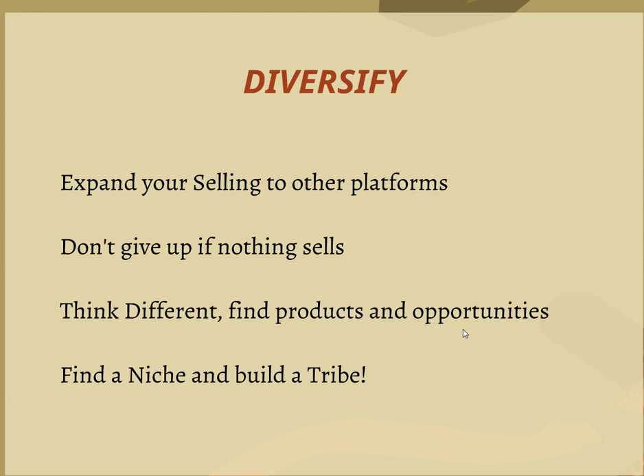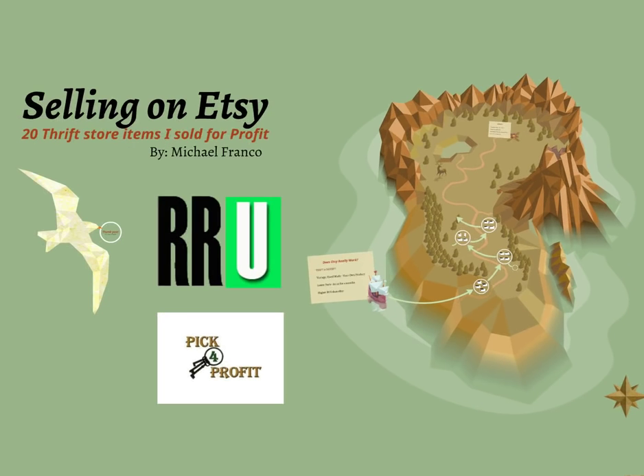I know a lot of people say they've got an Etsy store with three items and nothing's sold. You can't give up — you just got to keep listing stuff and find out what people are looking to buy. That was the whole point of me making this video — look what I've sold, there are 20 items here. Think differently. Find products that aren't on there, find the opportunities. Are you creative? There are a lot of creative people on Etsy dropping serious numbers in sales. Find a niche and build your tribe — you need followers, and Etsy is pretty cool for that. Overall, you're going to get more followers on your Etsy store than on your eBay.